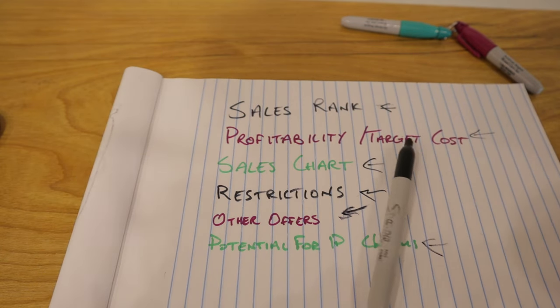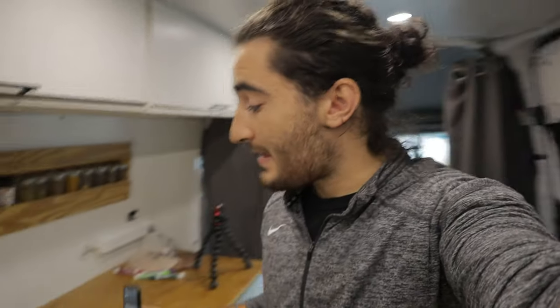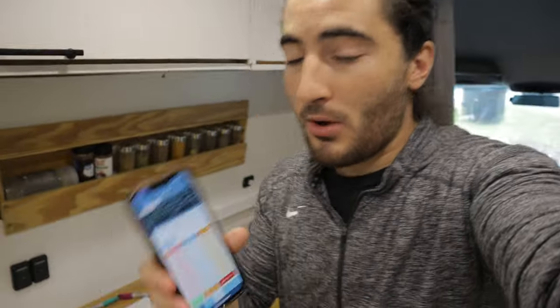The last thing — which I actually don't have a full solution for — is the potential for IP claims. IP claims are essentially when a brand says you can't sell on their listing because you're infringing on their intellectual property. There's something called IP Alert that you can get. Personally I haven't felt an immense need for one, even though I have gotten some IP claims — I use other methods to avoid buying inventory likely to trigger them, like staying away from brands others have warned me about.